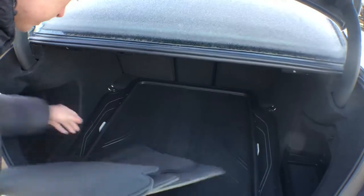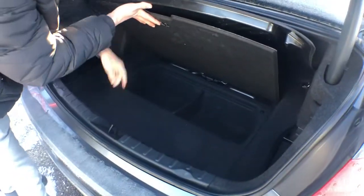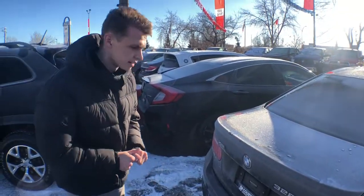This one has got the extra mats in the back of course, and a little bit of extra storage underneath, just in case you want to throw any winter wear in the back that kind of doesn't take up as much space in the back seats.